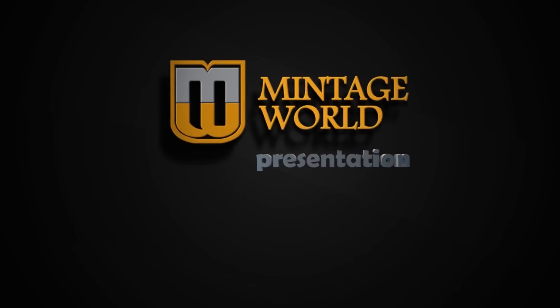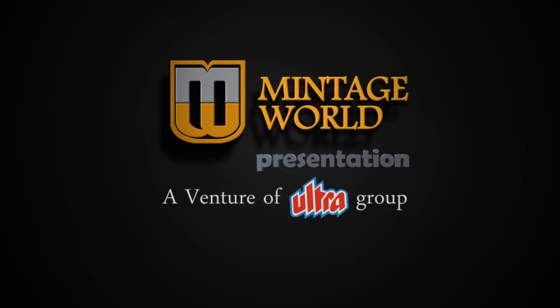For more rare videos, subscribe to Mintage World. You can also visit our website at www.mintageworld.com.